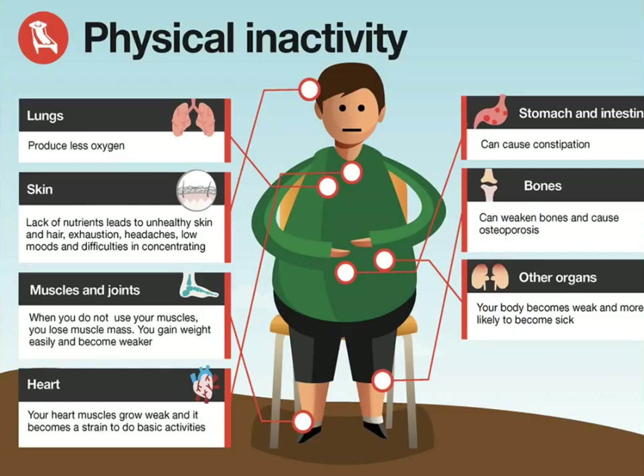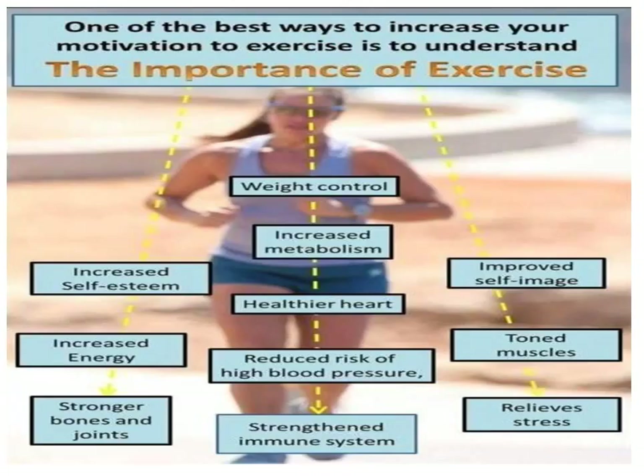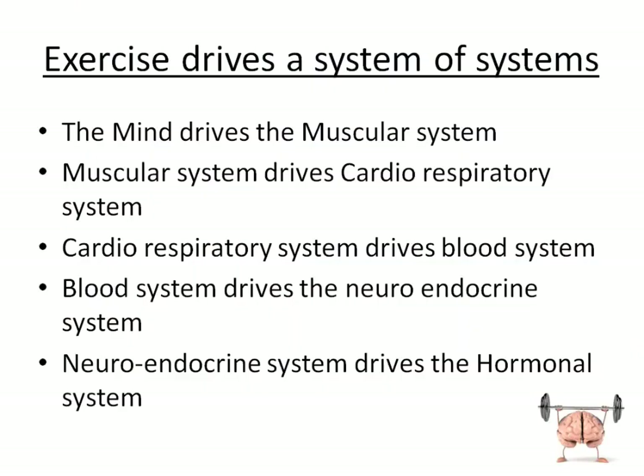Physical inactivity affects the whole body — the lungs, skin, muscles and joints, heart, stomach, bones and other organs. It's a system of systems. Exercise, on the other hand, is going to increase your self-esteem and energy, make your bones and joints stronger, control your weight and metabolism, make your heart healthier, reduce blood pressure, strengthen your immune system, improve your self-image, tone your muscles and relieve stress. Exercise drives this system of systems.